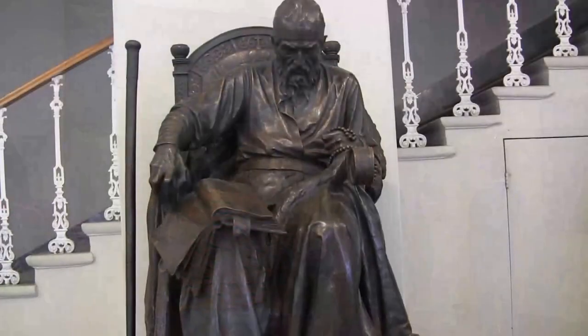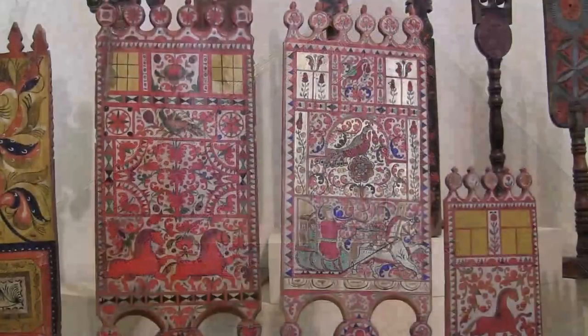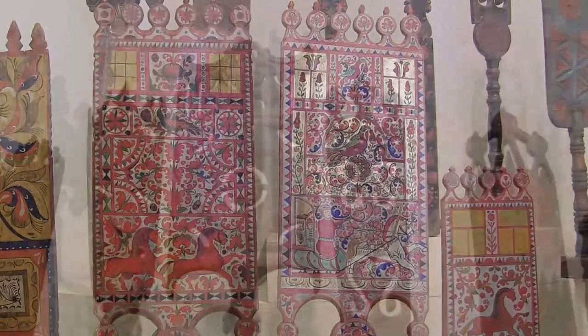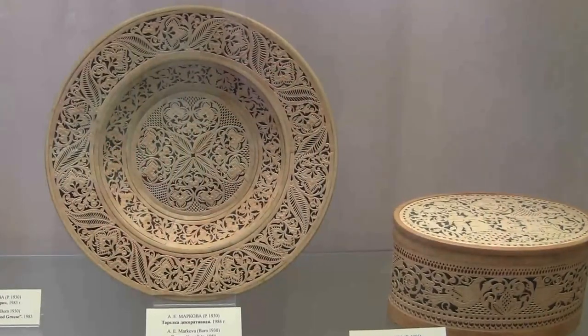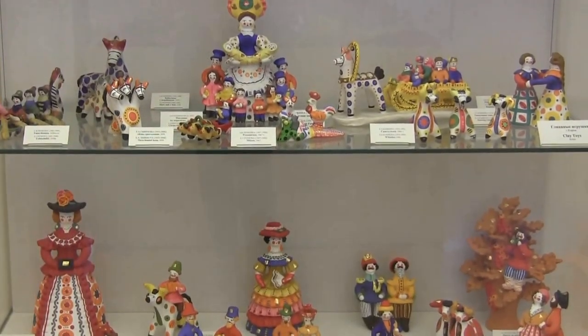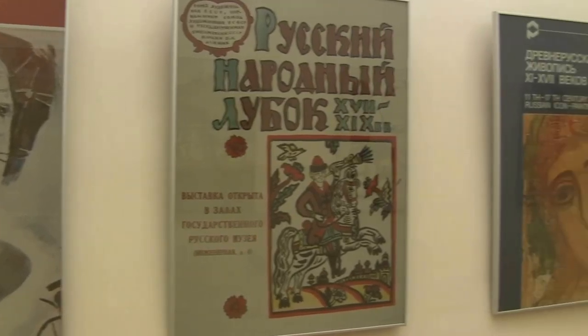This is a famous bronze statue of Ivan the Terrible. There is a wide variety of folk art in the Russian Museum, which is slightly out of the way of the natural flow of the exhibition, but is most definitely worth a look. This passageway shows the development of the museum through the years.